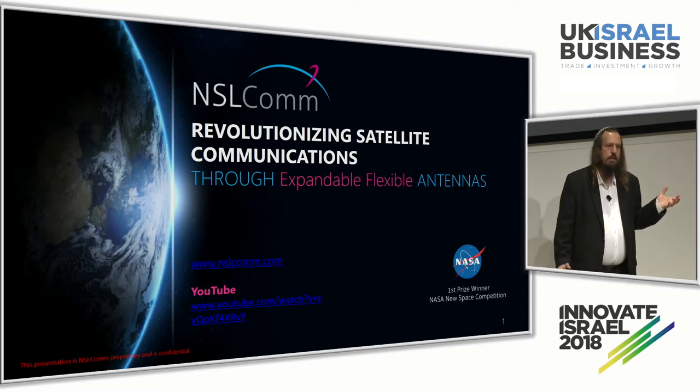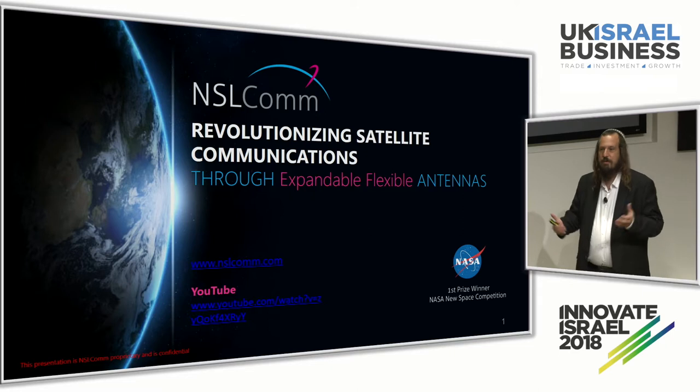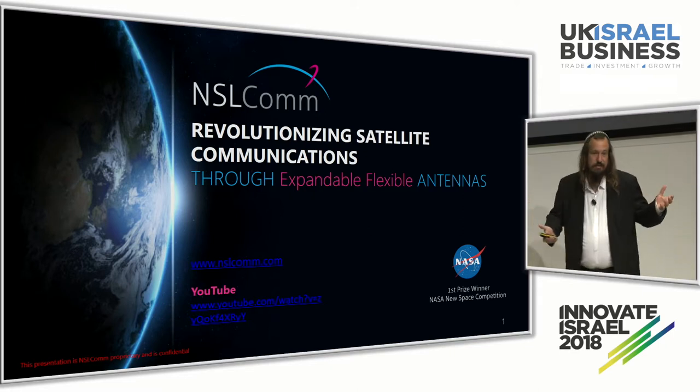We thought, why not grow satellites in space? We launch them small and then, when they are in space, let them grow. Space is unlimited, almost.